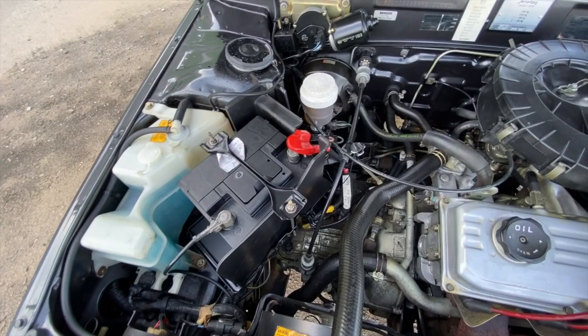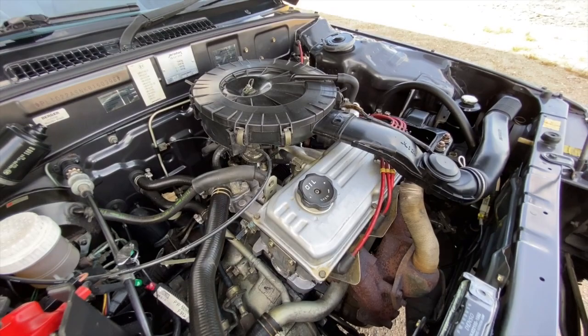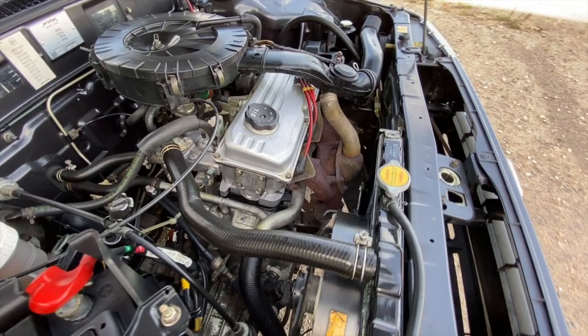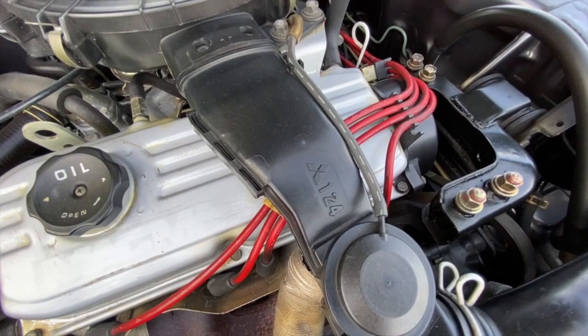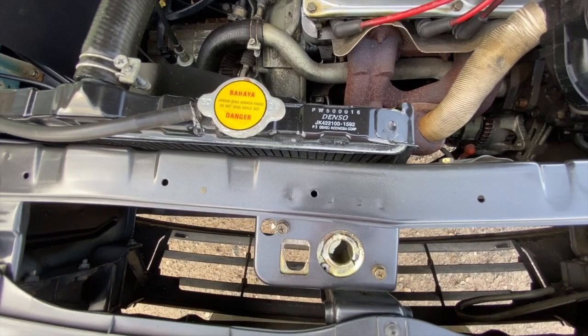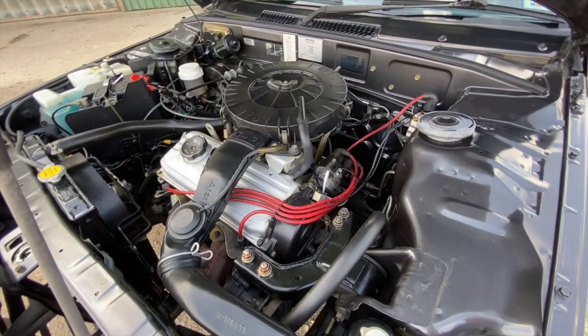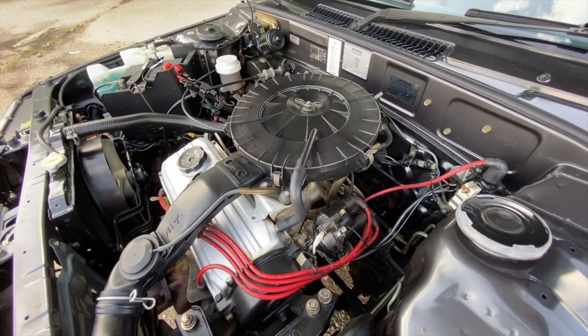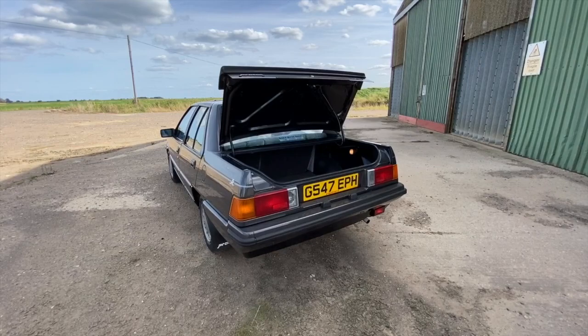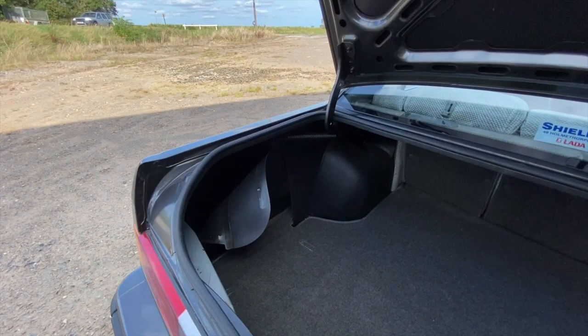This is the last LE Saga believed to exist in the UK. You're probably thinking, what does LE stand for? It's not very imaginative — it simply stands for limited edition. What that got you: a spoiler, electric sunroof, special wheel trims, decals, embroidered headrests and carpet mats, plus the power steering afforded once you got off the base spec, and electric front windows. This car is also painted Mallorca black, which is the rarest of the Proton colour shades.